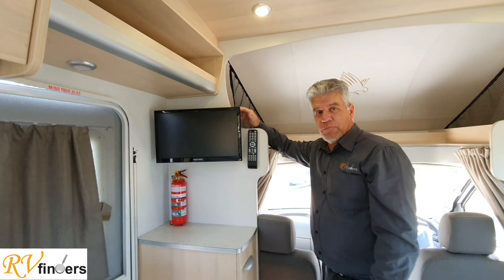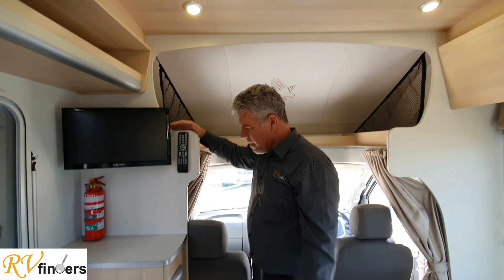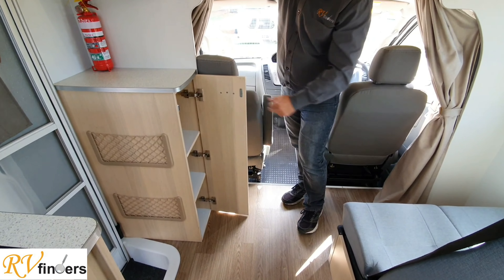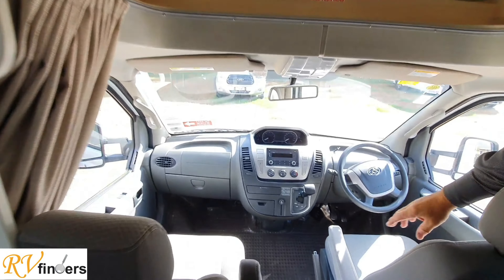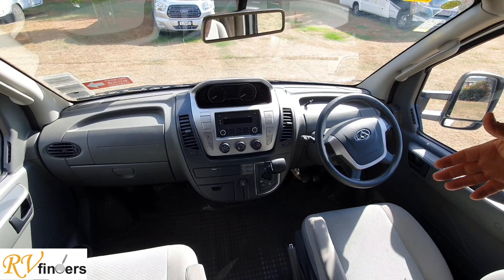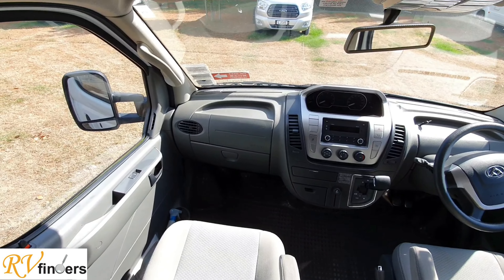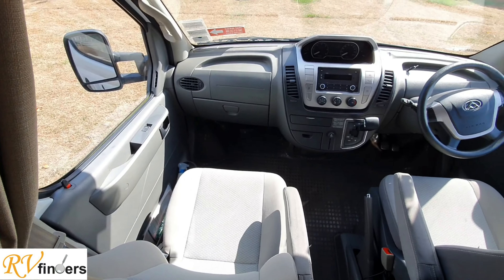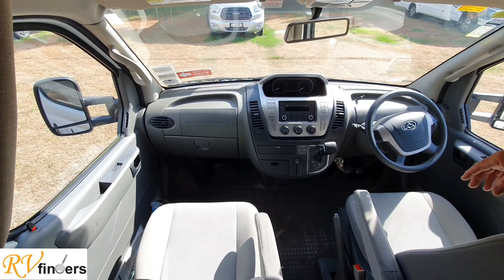Over here you've got the Majestic TV with a DVD player and USB ports - you can load up a lot of movies and everything. More storage up here and in this area, and then a little bit more storage in here. It's the LDV chassis, so with all these armrests and everything it really is lovely to drive - really nice and very basic. It's got cup holders over there and a nice factory-fitted radio.